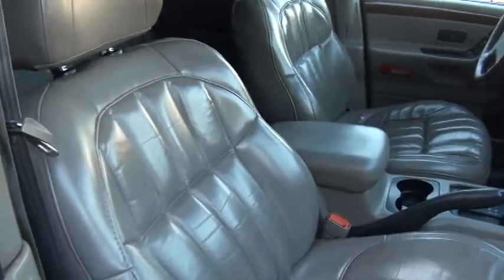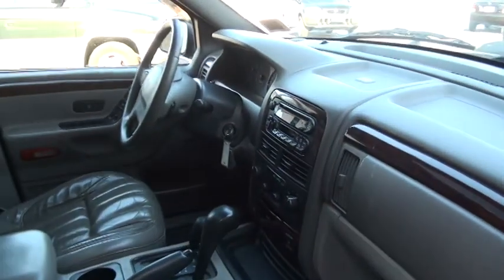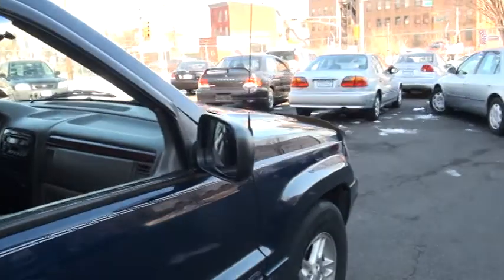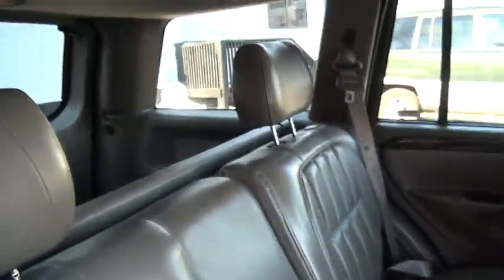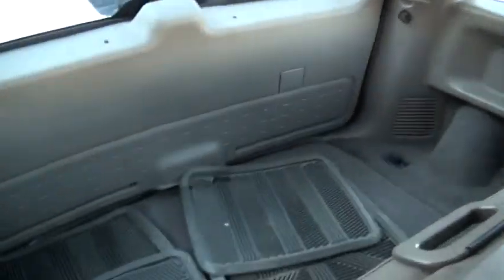Really nice leather interior. Heated seats, too. Dual climate control, which is digital. Tinted security glass in the rear, and also has the rear shade. Look at that, even rubber mats — very nice touch.